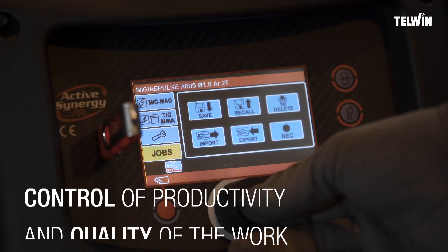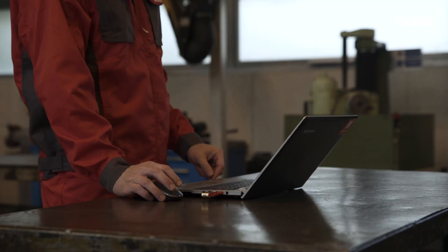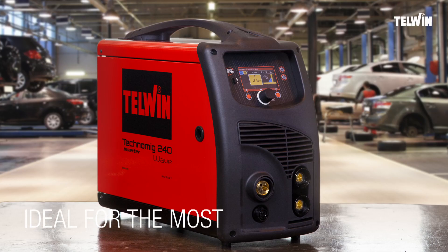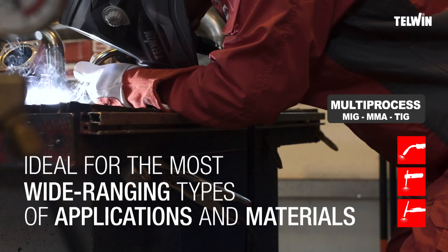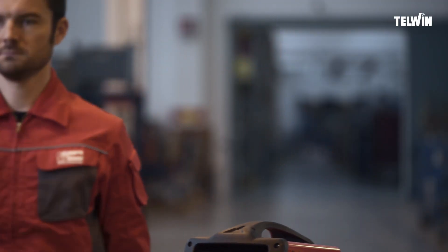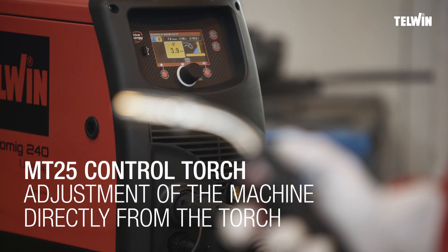Save and export your work session data, examine performance and consumption, and generate a precise production cost. Thanks to my versatility, you can work on different types of applications and materials in MIG, MMA, and TIG lift. I follow you wherever my intervention is needed — get maximum control by adjusting the parameters directly from the torch handle without interrupting the process.